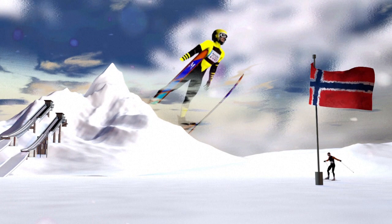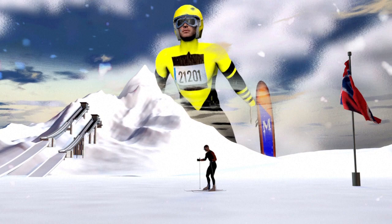The Nordic combined is a grueling mix of ski jumping and cross-country skiing. Originating in Norway, it has been part of the Winter Olympics since it started in 1924.